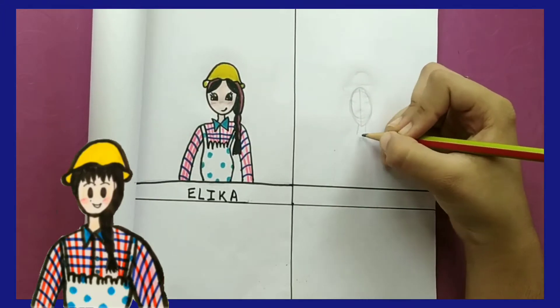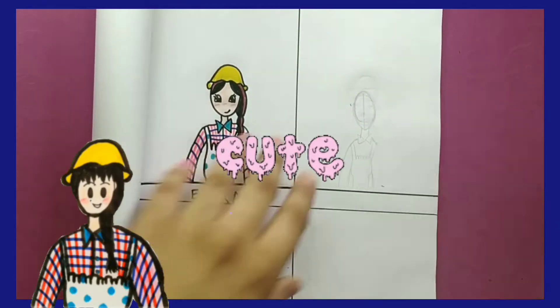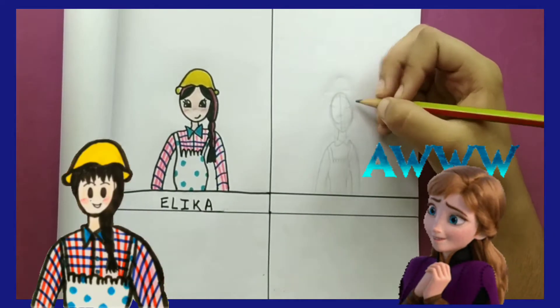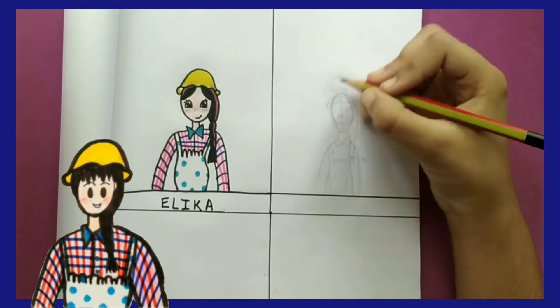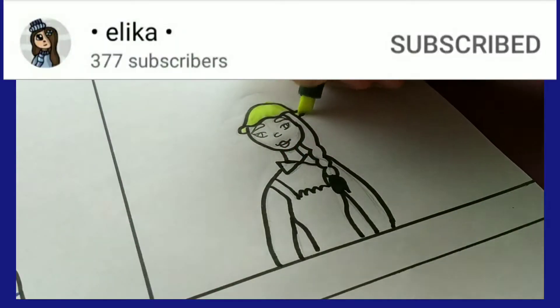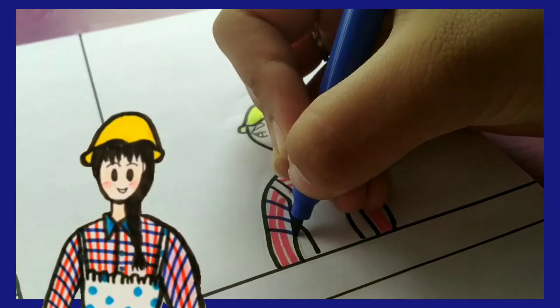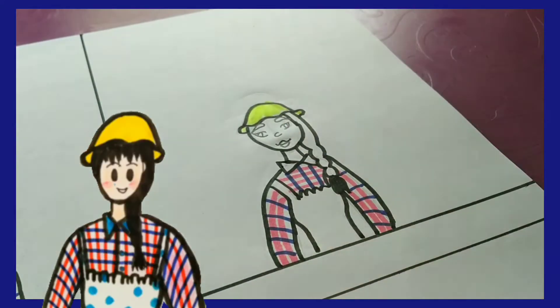As you can see, I have already drawn my OC Olivia in Elika's art style and her art style is so cute and adorable — I really love it, and that's why I decided to draw in her art style. This is Elika's channel, feel free to check it out.